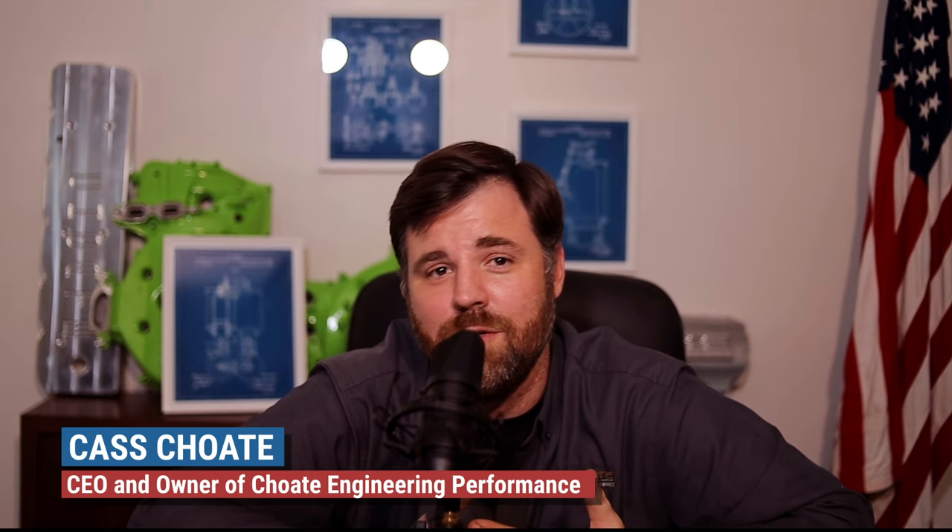All right guys, thanks for tuning in and watching. This is Questions with Kaz. We're trying to take some time and answer some of the questions that we often get asked — sometimes these are questions that haven't been asked before — but we try to address them to give you as much information as we possibly can. So without further ado, we'll go ahead and get started.